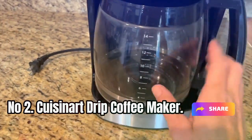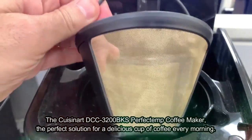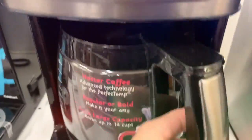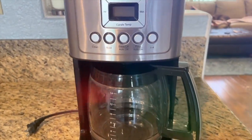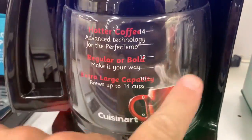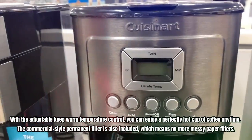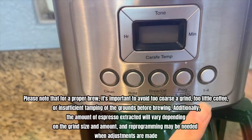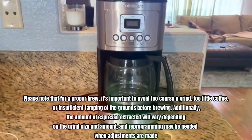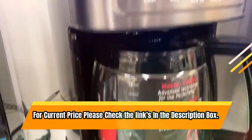Number 2: Cuisinart DCC 3200 BKS Perfectin Coffee Maker. This coffee maker ensures hotter coffee without sacrificing flavor or quality. The Brew Strength Control feature lets you select regular or bold coffee flavor. With fully automatic 24-hour programmability, self-clean, 1-4 cups setting, and auto-shut-off, it provides convenience and peace of mind. The adjustable Keep Warm Temperature Control lets you enjoy a perfectly hot cup anytime. A commercial-style permanent filter is included — no more messy paper filters. Note that for a proper brew, avoid too coarse a grind, too little coffee, or insufficient tamping of grounds. The amount of espresso extracted will vary depending on grind size and amount. For current price, check the links in the description box.